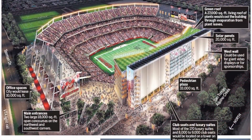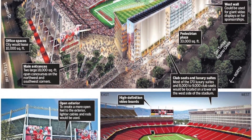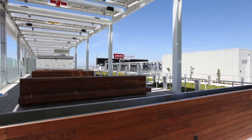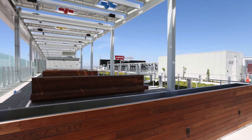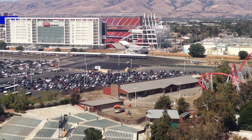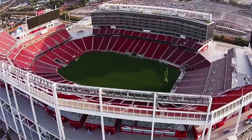Fans attending San Francisco 49er home games experience football in the most eco-friendly and sustainable LEED Gold Certified facility in the league. State-of-the-art technology is used throughout the stadium, and visitors may view a live dashboard display featuring current energy measurements, water and air monitors, and other dynamic green features as the building operates daily. Designed by HNTB,